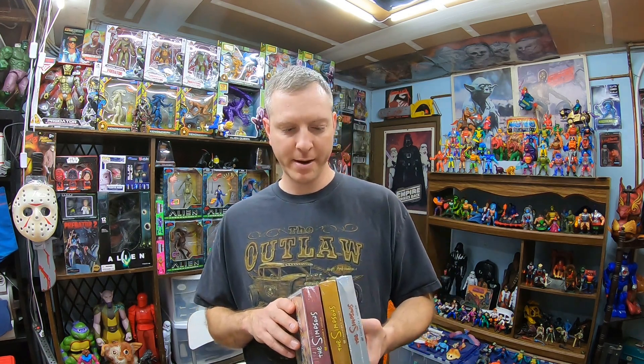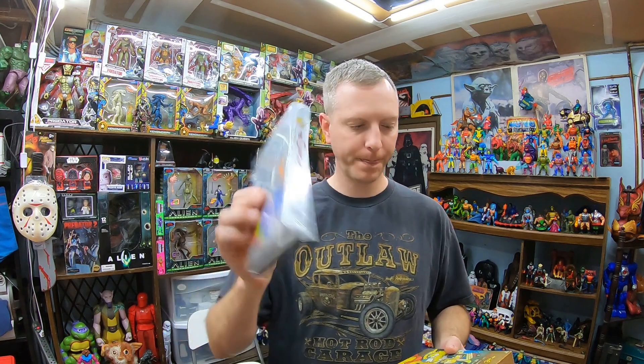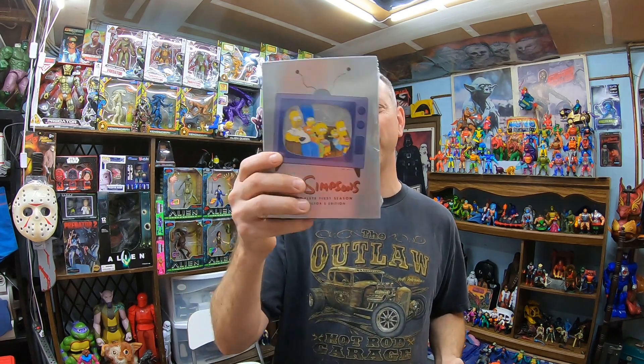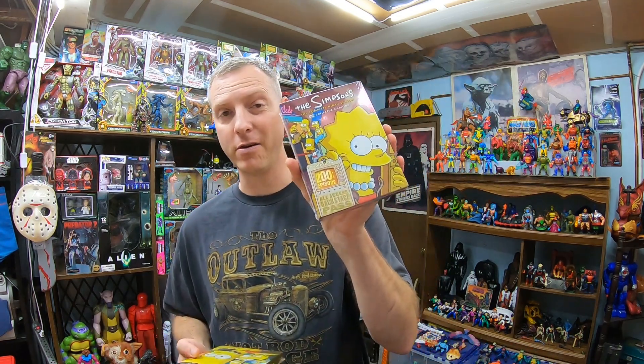Then I got these brand new sealed Simpsons DVD sets. We got Season 1, Season 10, and Season 9. They were $4 a piece. Season 1 looks like it sells for at least $20. Season 9 looks like it could sell for $25 to $35. I haven't looked up Season 10 yet but I'm hoping it's somewhere around there too. For $4 a piece, brand new sealed Simpsons sets — not bad.